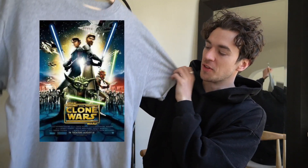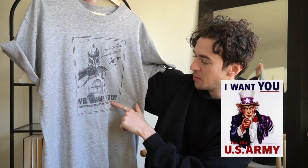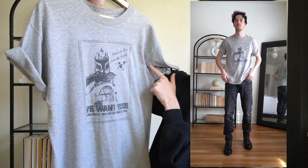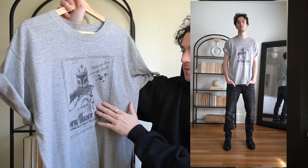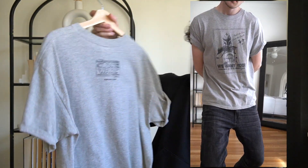Going back to Star Wars — I found this on eBay at a very reasonable price, I think it was like 20 bucks. It's this Star Wars: The Clone Wars movie promo tee. It has Captain Rex on it. It says 'We Want You — recruitment begins in cinemas 2008' and 'Protect the Peace, Serve the Republic,' with some ships in the background and Rex pointing. On the back it just says Star Wars: The Clone Wars, starwars.com. I thought it was super cool. I'm very sentimental with this movie and the series.